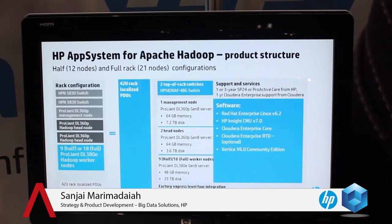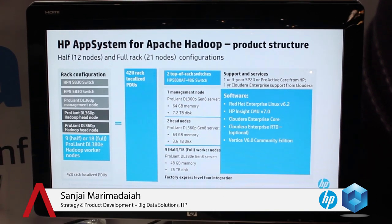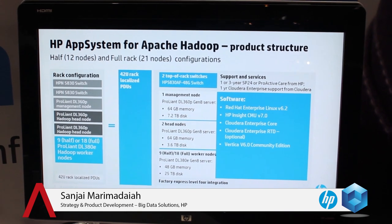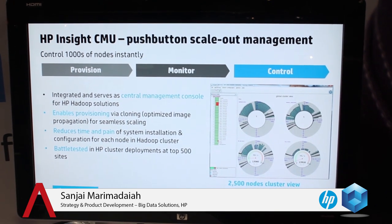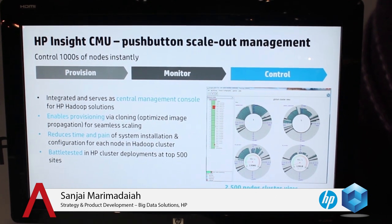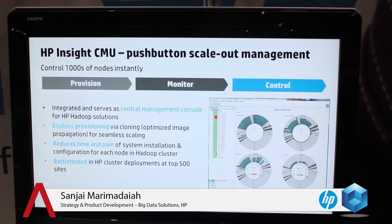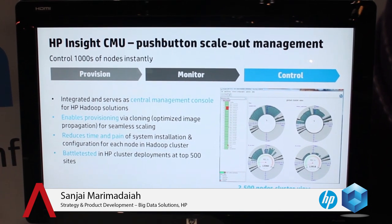Let me show you a few more details on the app system. Here is the overall architecture. We have chosen the right level of switch; we have high availability with two switches. There's one gigabit NIC — they're all bonded — so we made sure it has high availability features at every layer of the architecture. This is the HP Insight Cluster Management Utility. It can provision right from bare metal to all the software that is required — firmware, software. If you want to upgrade the patch of the operating system, with a push button you can update up to 800 nodes in 30 minutes.